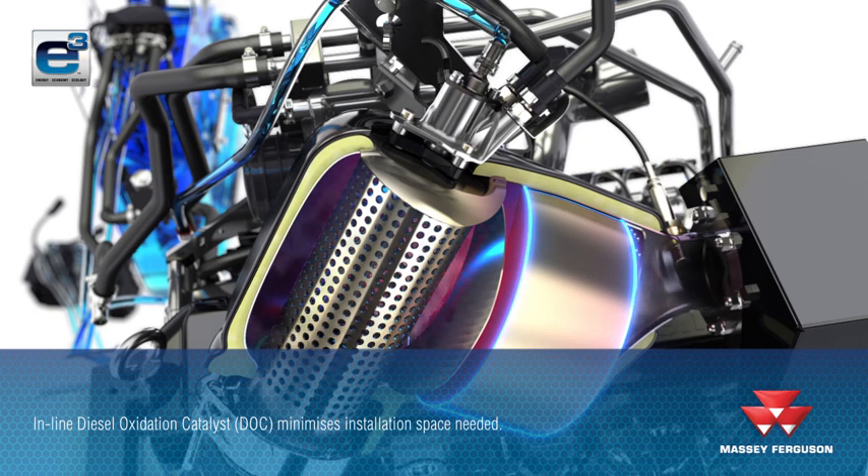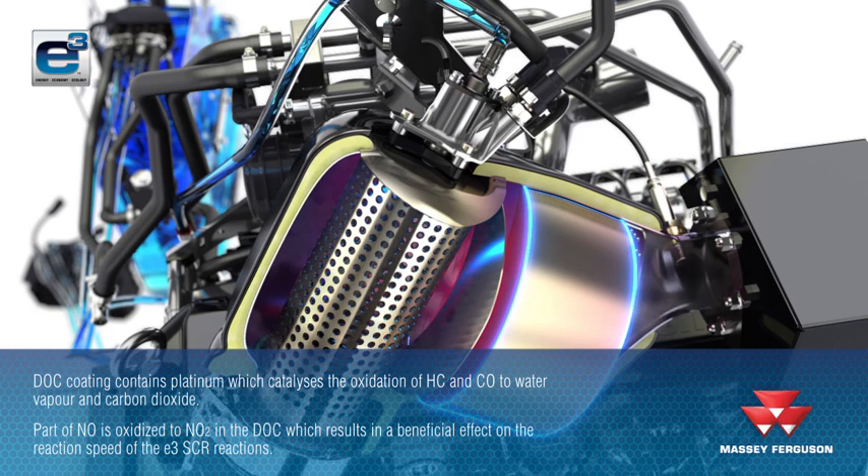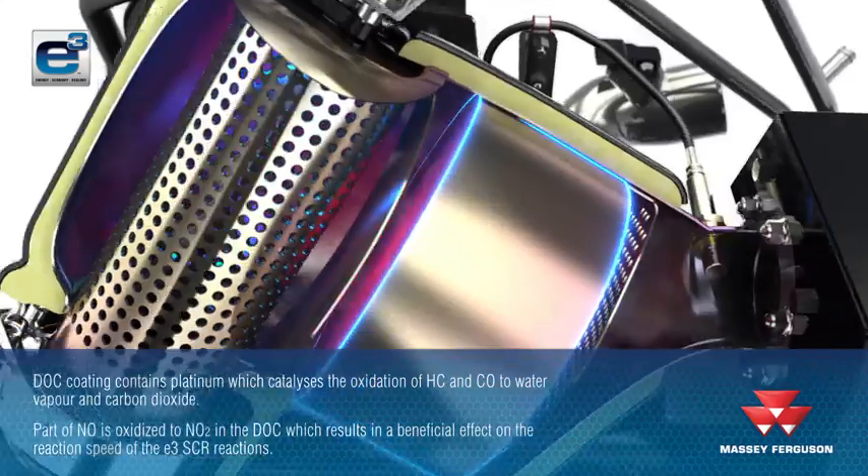The DOC coating contains platinum, which catalyses the oxidation of the hydrocarbons and carbon monoxide to water vapour and carbon dioxide. Part of NO is oxidised to nitrogen dioxide in the DOC, which has a beneficial effect on the reaction speed of the selective catalytic reduction process in the catalyser.